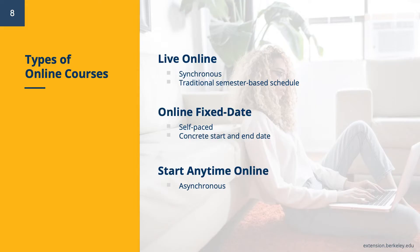UC Berkeley Extension offers three types of online courses. We have live online courses, which take place synchronously and on a traditional semester-based scale; online fixed-date courses, which are self-paced within a concrete start and end date; and start anytime online courses, which are continuous enrollment, or CE, are fully asynchronous, and are the focus of today's information session.